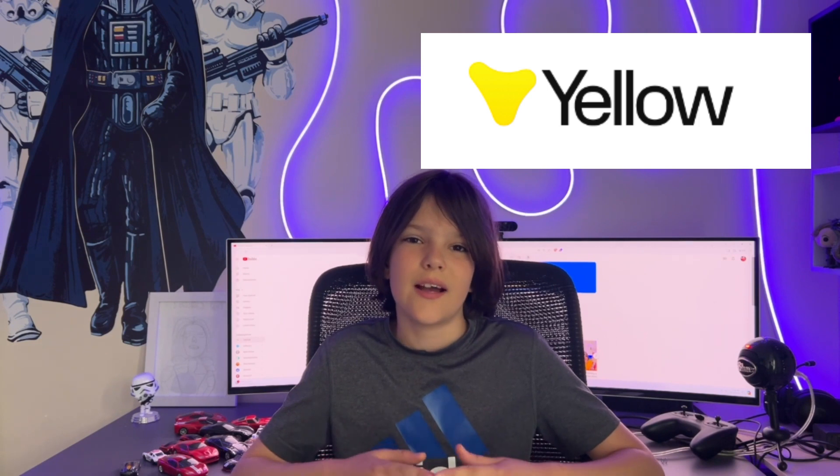Hey guys, Zachy back here with another tech news video. Starting off is something pretty similar to an AI image generator such as Midjourney, but it's in 3D. And this is something really cool for gamers. You know how Midjourney and DALL-E and other AI apps can make a 2D AI image with a prompt? Well, a company called Yellow has raised $5 million to help fund their AI modeling tool.